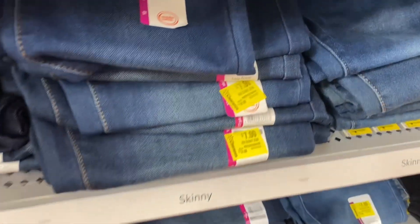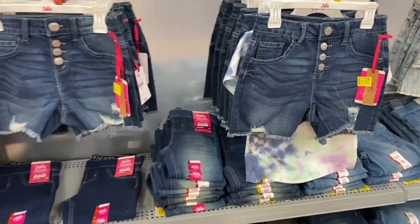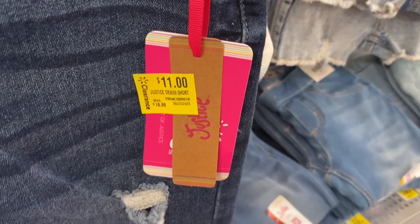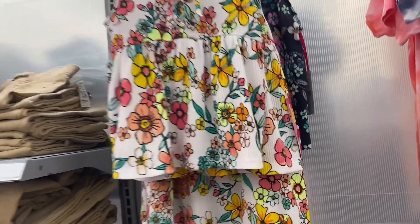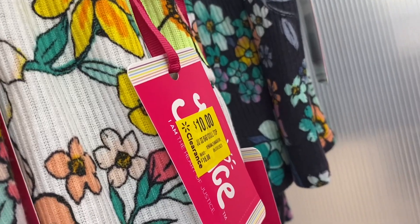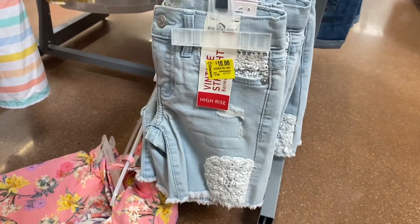They also have some Wonder Nation jeans for seven dollars and five dollars, and they have khakis for five. These dress shorts here are on clearance for eleven dollars. These tops here are actually on clearance for ten dollars. They have a lot of shorts on clearance right now — those are going for ten dollars, and then down here those are really cute and they're ten dollars.